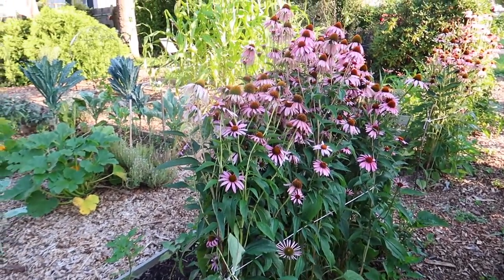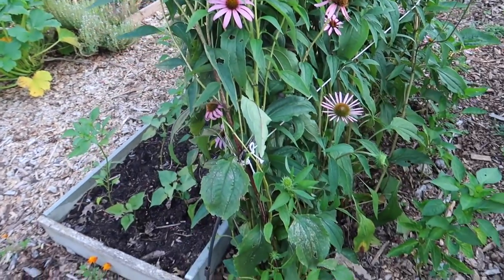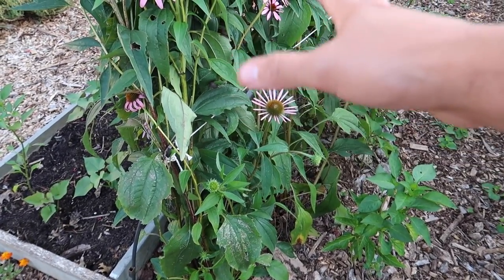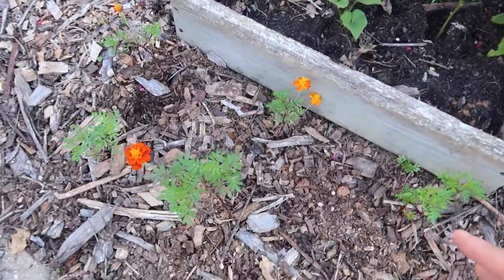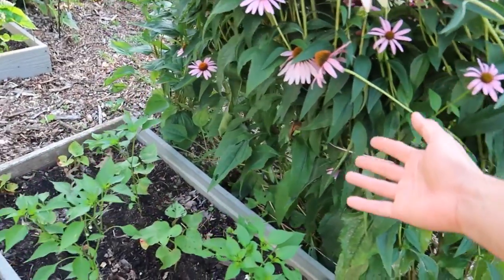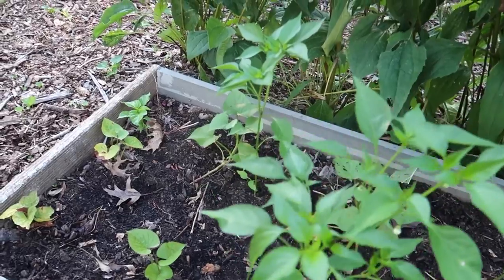I'm growing a ton of coneflowers and I'm hoping to make a tincture out of them. You can make tinctures with two-year roots, so this fall I'm going to dig up the roots, put them in some vodka, and make an immunity booster. Over here I have some marigolds and then some other peppers that also got shaded by those flowers. I'm getting concerned I might not get much of a pepper harvest this year, but that's okay.